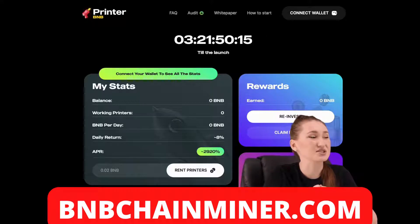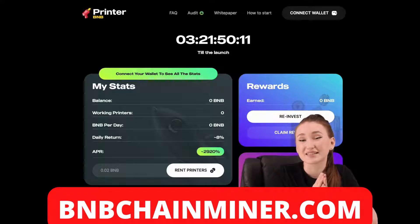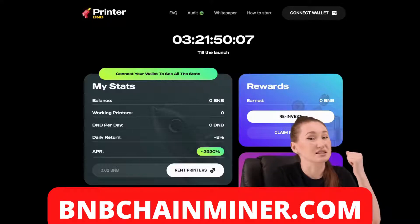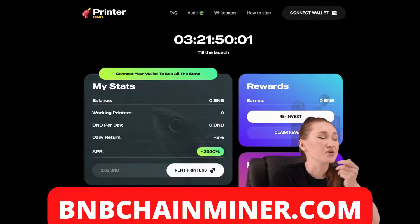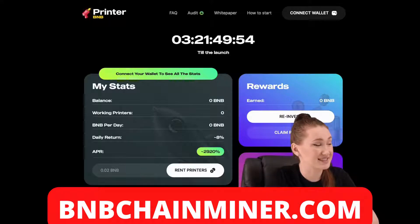I want to introduce you to a project called CoinPrinter. My attentive viewers will understand in a moment that this project is at an early stage to make a profit. Here's perfect for us. Let's take a closer look. CoinPrinter is a project on BSC that provides good conditions to increase income with 8% daily returns and a referral system.